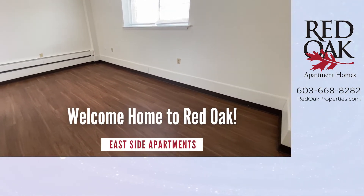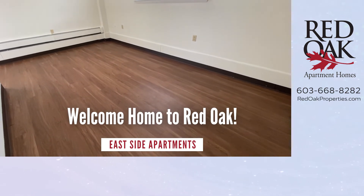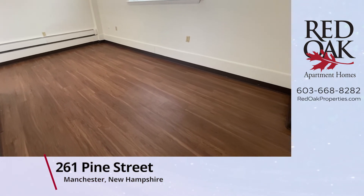Welcome home to Red Oak at Parkview Apartments at 261 Pine Street. Let's take a tour of this 300 square foot studio apartment.